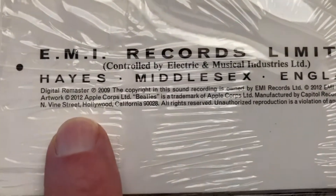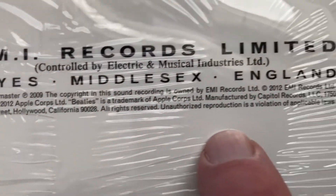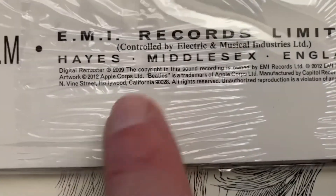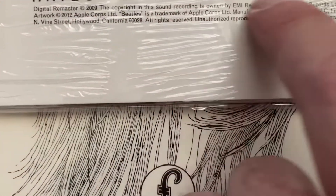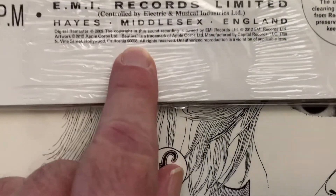See this part right here — it says Hollywood, California. These are all US pressings. The UK ones don't have the same writing right here, so that's how you know if it's a UK one or a US one.